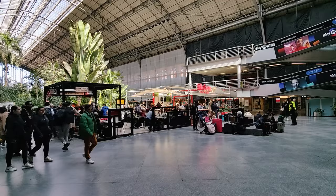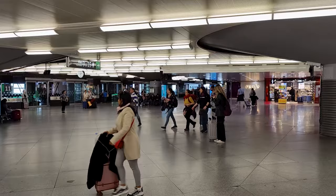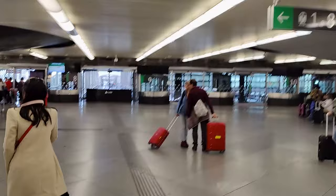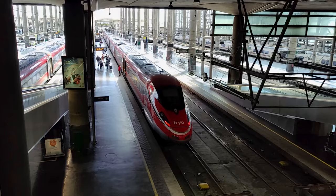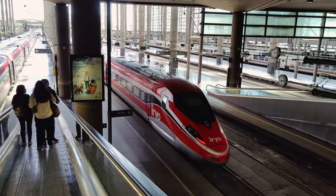Before you can access the high-speed platforms, you have to go through a brief security check. It's just a quick scan of your bags as well as passing through a metal detector, and there's no restrictions on liquids. Once you have passed through, it's just a matter of finding your platform, which today looks to be right over here at track number 8, where we can already catch a glimpse of this beautiful red high-speed train. There's a brief ticket check before being allowed onto the platform, but then you can just head down and find your carriage.